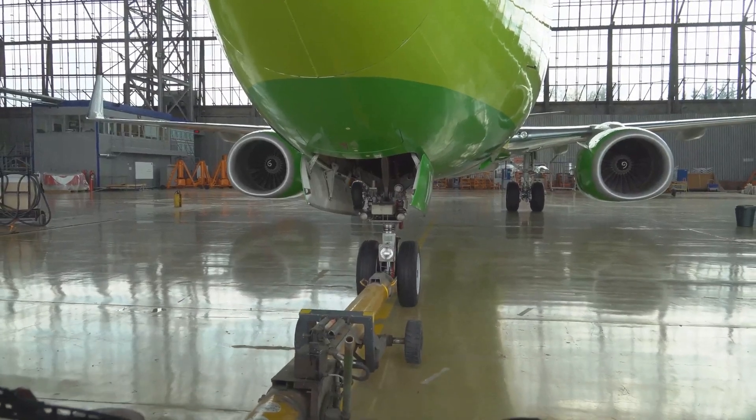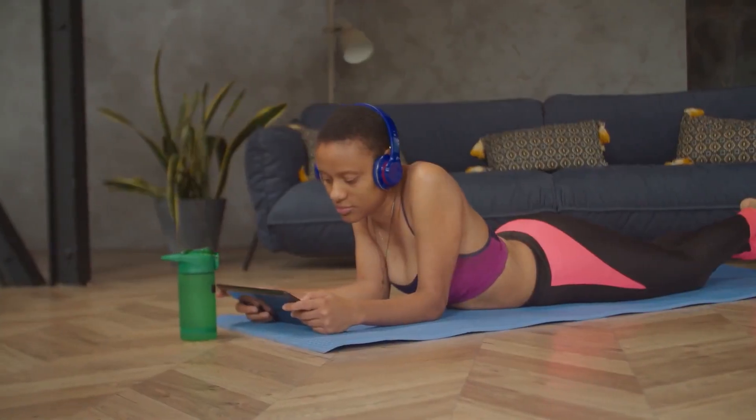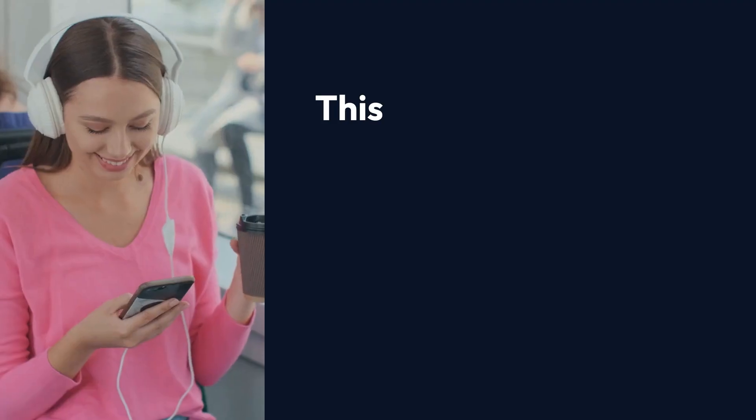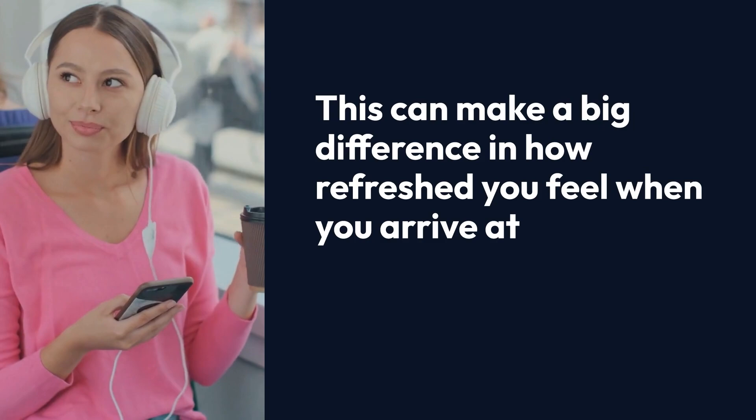Not only do they improve your comfort, but they also help reduce fatigue during long flights by minimizing the constant drone of airplane engines. This can make a big difference in how refreshed you feel when you arrive at your destination.